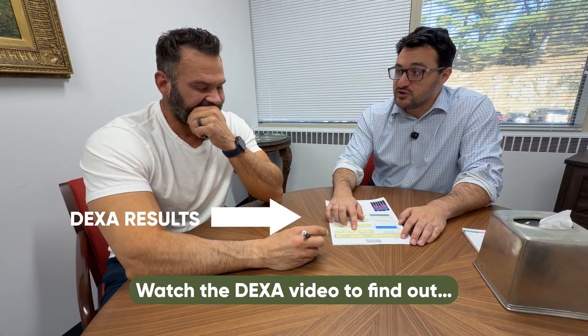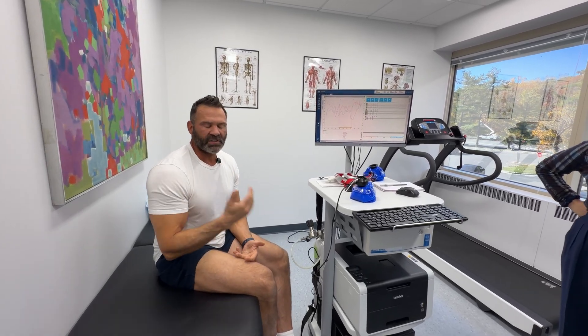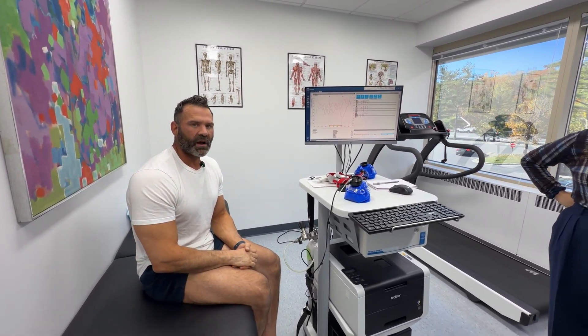What I wanted from this RMR test was to know my calorie burn. It seems like what I'm going to do with that information — approximately 2,500 calories a day being burned — is, once I see my DEXA results (which I'm going to assume will put me around 10% body fat), I'll go back and do a cut for another five to seven weeks, eating 2,700 calories a day, so about 200 calories above my RMR.